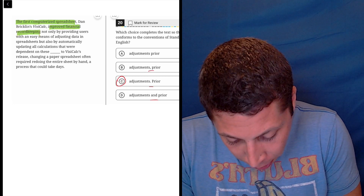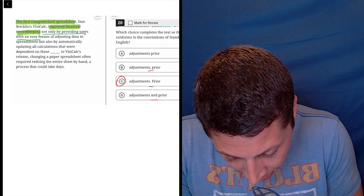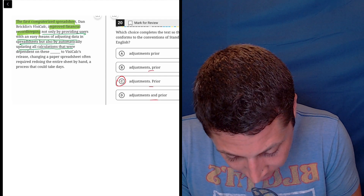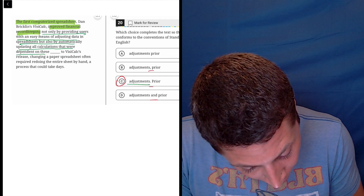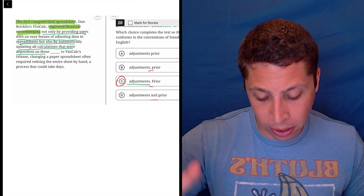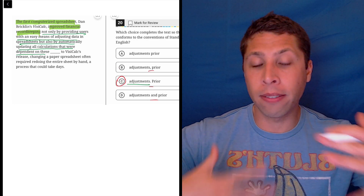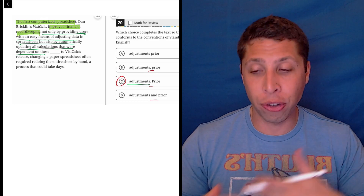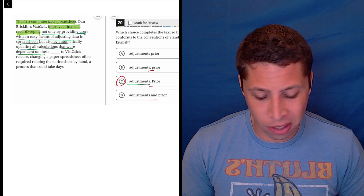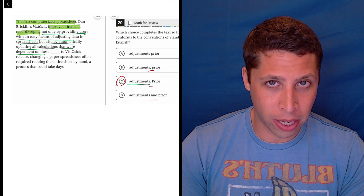There isn't a comma here, but I'm going to switch over to the green underline to show that all this extra stuff is kind of additional. I could have cut it off — I could have just said 'the first computerized spreadsheet improved financial record keeping.' 'Not only...but also' is a way of adding more information and it kind of needs some commas, though not always — it just depends on the situation. The point here is all of this is one idea.